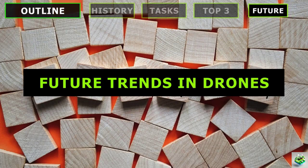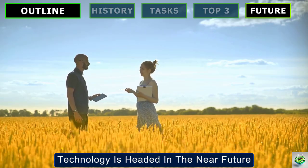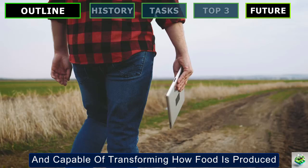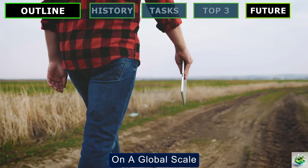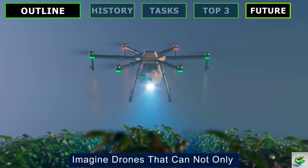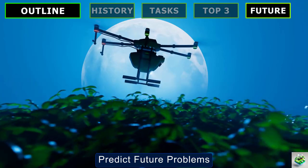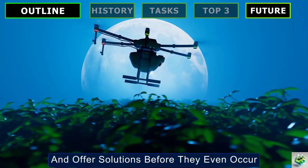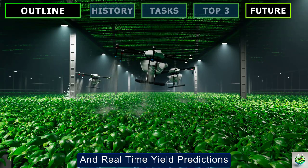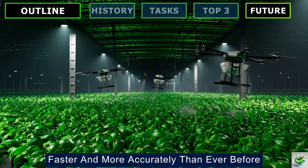Looking at future trends in agricultural drones: it's an exciting time to be involved in farming as drones are becoming more intelligent, efficient, and capable of transforming how food is produced on a global scale. One of the biggest trends we are seeing is the use of AI to make drones even smarter — imagine drones that can not only monitor your crops but also analyze data in real-time, predict future problems, and offer solutions before they even occur. We're talking about pest detection, predictive crop management, and real-time yield predictions, allowing farmers to make data-driven decisions faster and more accurately than ever before.